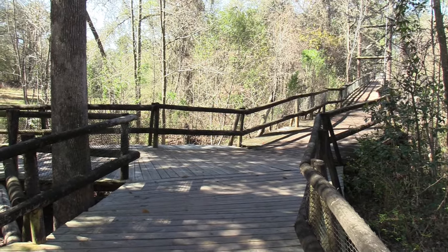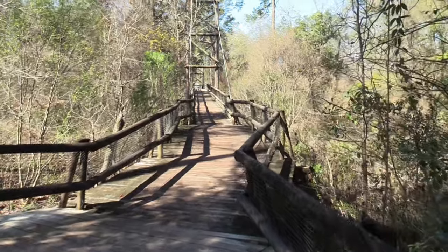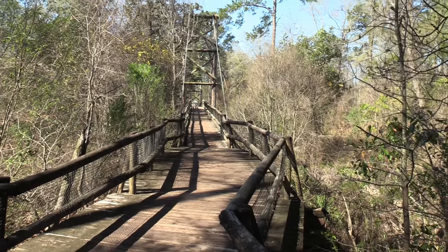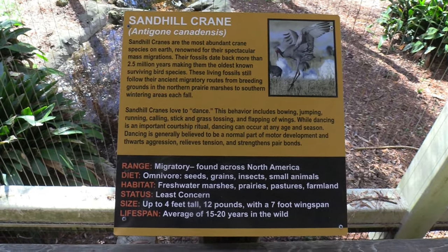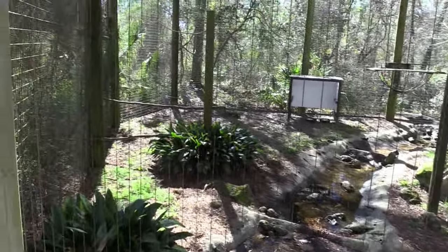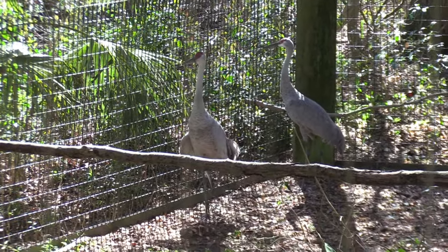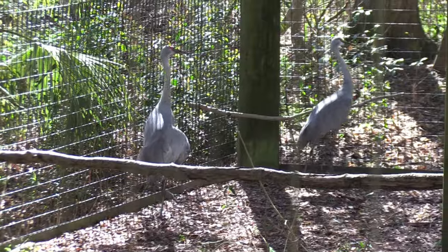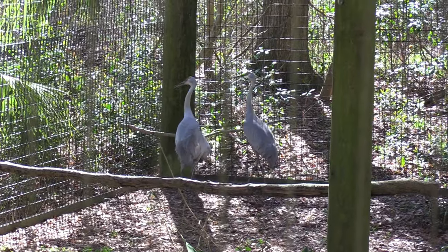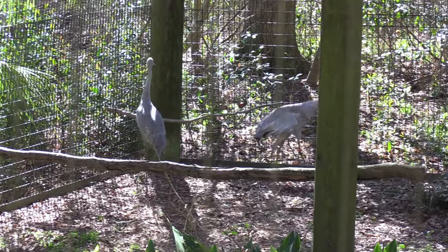Just past the black bear habitat we come to a fork in the road - either left or right. I'm going to go to the right first. It's the end of this boardwalk section - we come to Sandhill Crane. There's the Sandhill Crane - very pretty birds. I've seen Sandhill Crane in the wild multiple times in my home state of Florida. Very, very pretty birds.